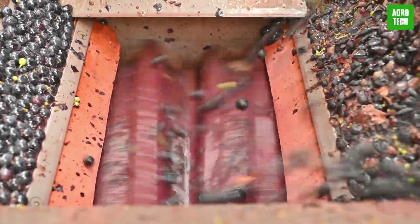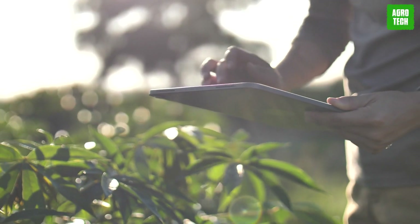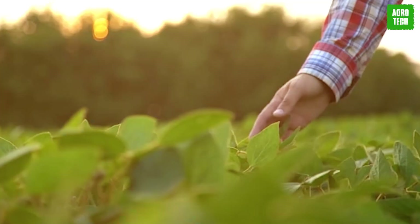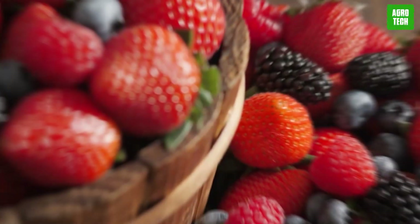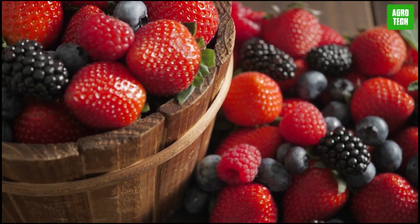Berry machines play a vital role in modern berry farming, helping growers increase productivity and maintain profitability in a competitive market. They are designed for various tasks related to the cultivation, harvesting, processing, and management of berry crops, such as strawberries, blueberries, raspberries, blackberries, and more.